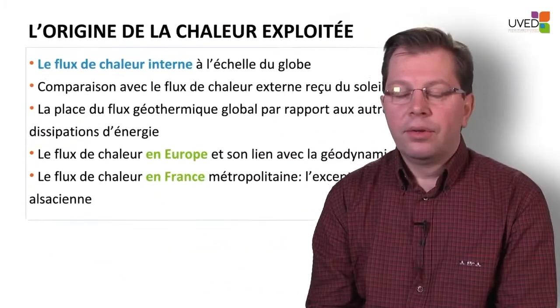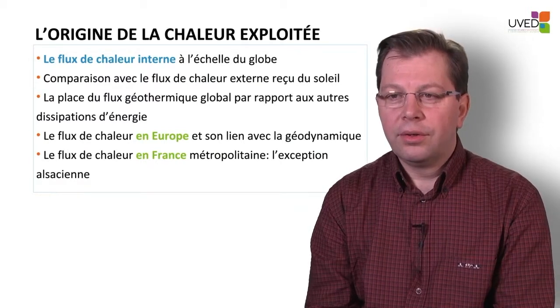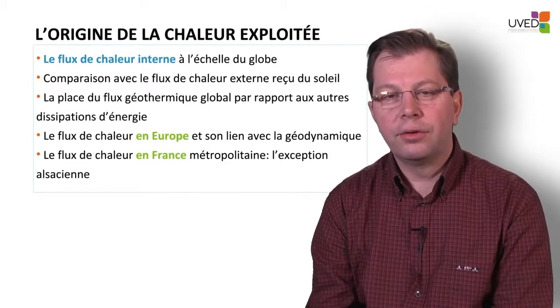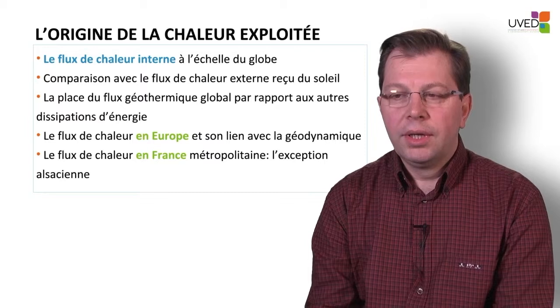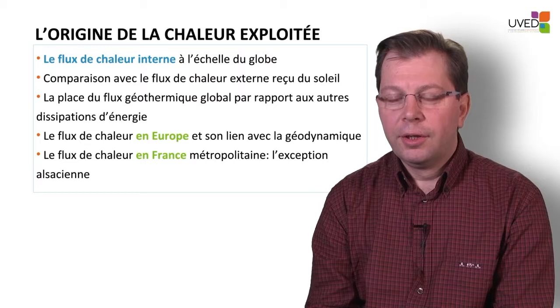Regarding deep geothermal energy, there is one essential question: where does the heat come from that we are trying to use? A few questions must be asked: what is the heat flow that comes permanently out of the surface of the earth, and how is it distributed? We will also have a look at what happens in Europe and especially in continental France.